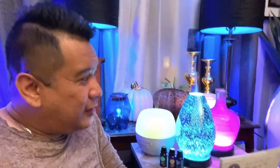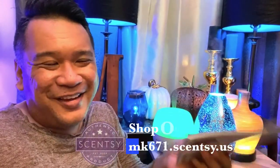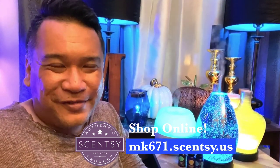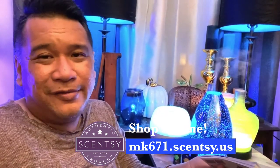I really, really love these products as much as I do the warmers. I'm also a warmer collector, but I definitely have a special place in my heart for these diffusers. My house smells like a spa right now — all I need now is a two-hour massage to reach ultimate relaxation. You've got to get these. Shop on my site mk671.scentsy.us — the holidays are coming up soon.